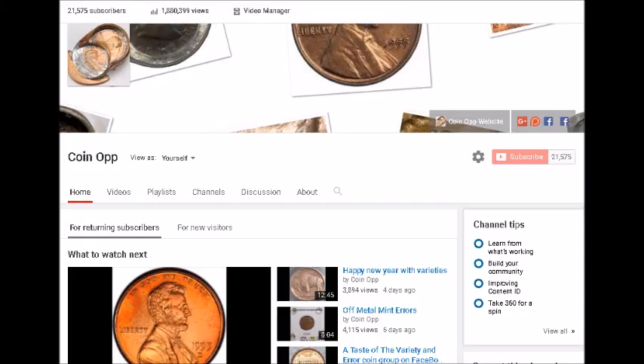Hey there YouTube coin community, this is Dustin with Coin-Op. Tonight we are going to be taking a look at the most valuable Lincoln cent varieties that you can find coin searching from 2000 to 2009. These are the varieties I look for — they seem to bring the most money or they are the most sought after.